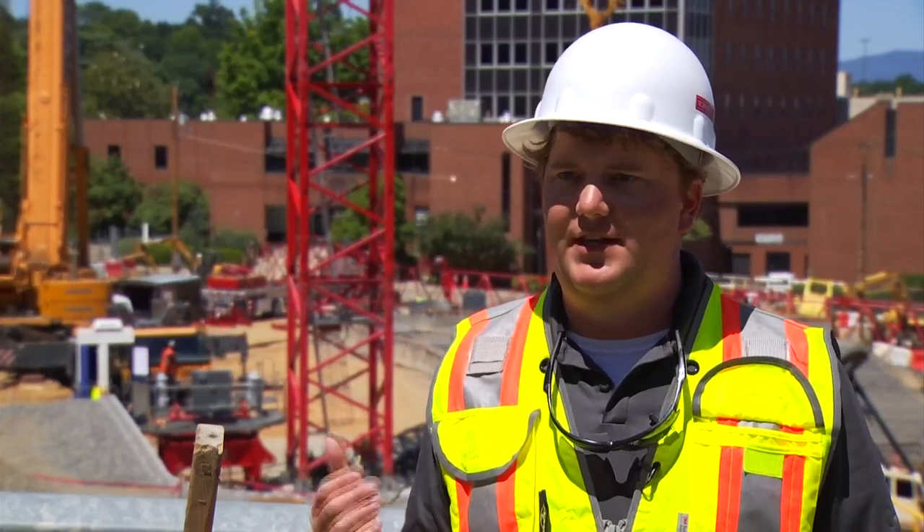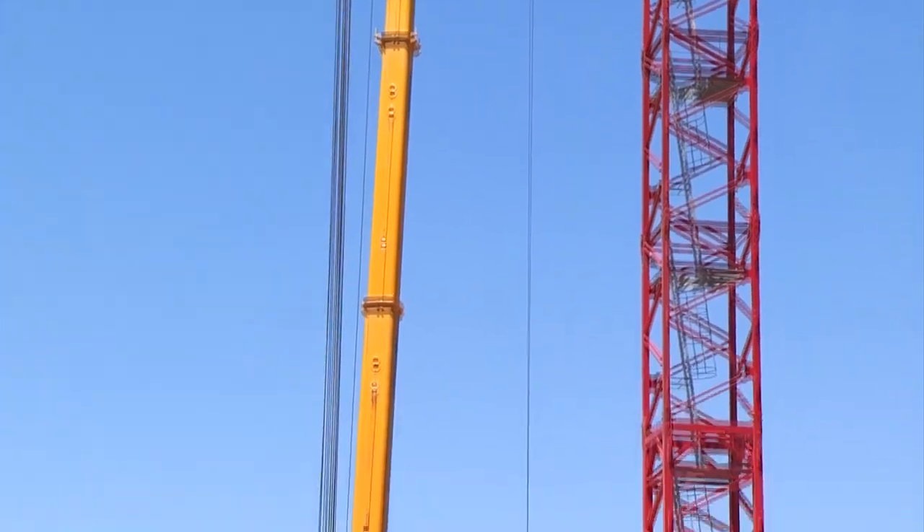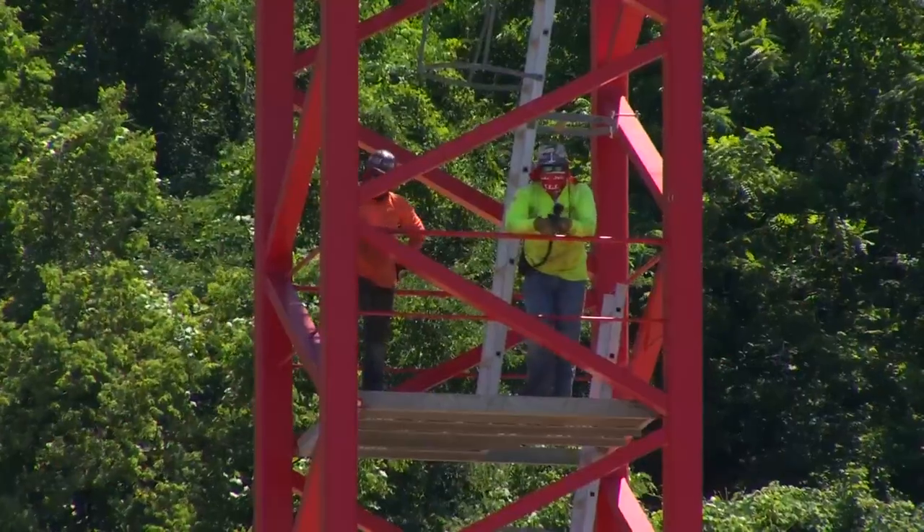This day really signifies the start of the tower. The crane will be the second tallest structure in Southwest Virginia, besides the Wells Fargo building — so tall that crews needed another crane just to build it.